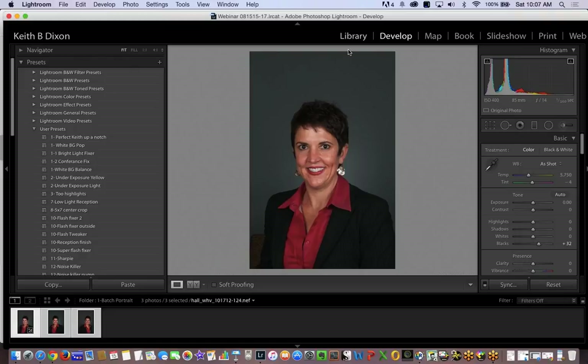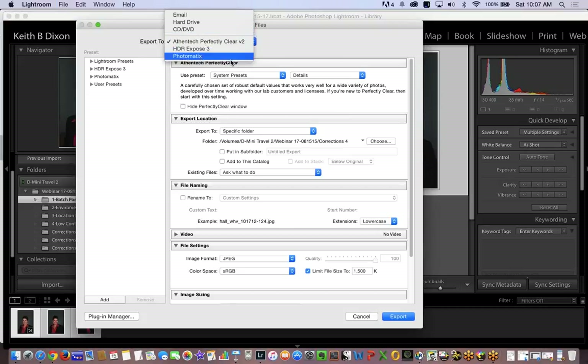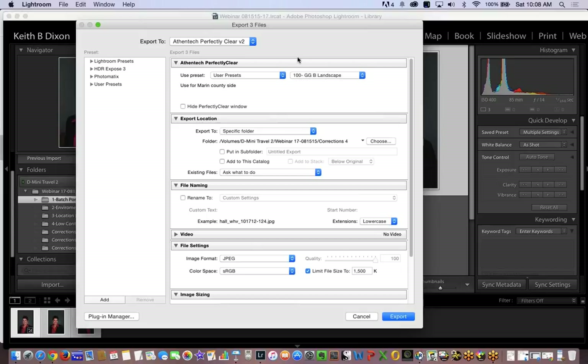I'm going to select this folder and go back to library mode so you can see my file structure. I'll do Shift+Command+E and that opens up the dialogue box. Once you install the software, select AthenTech Perfectly Clear version two, and you'll see their dialogue box pop in. We can use the system presets — these are all one-button clicks — or I can use my own presets, which I've already established with numbers for faster access.